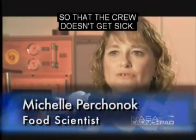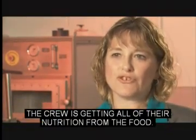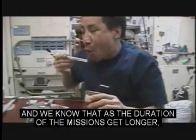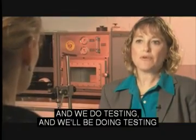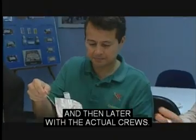We have several goals. First is safety — we have to make sure the food is safe so that the crew doesn't get sick. Second, we have to make sure it's nutritious, since the crew is getting all of their nutrition from the food. And thirdly is acceptability. If the food isn't acceptable, the crew is not going to like it. As the duration of the missions get longer, we need to make sure that food is acceptable to them. We'll be doing testing here at Johnson Space Center on acceptability with the general public and then later with the actual crews.